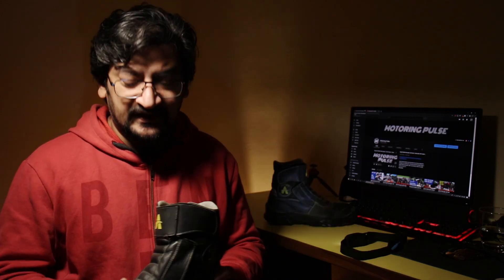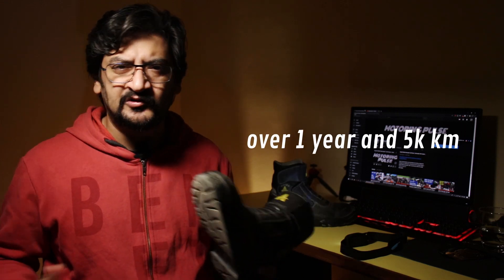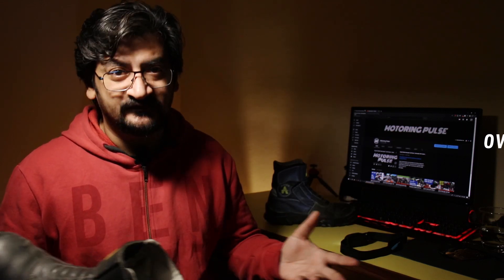I've been using them for the last one year and have done more than 5,000 kilometers in these shoes. I bought them with my own money.